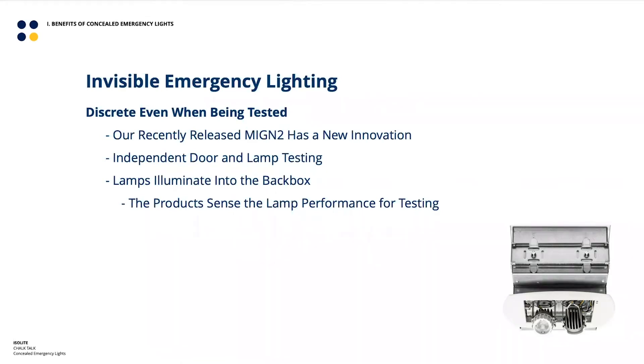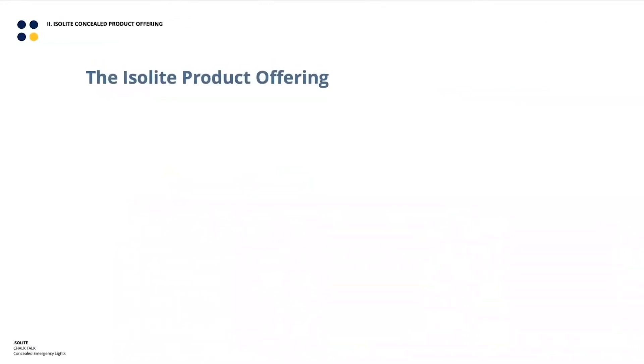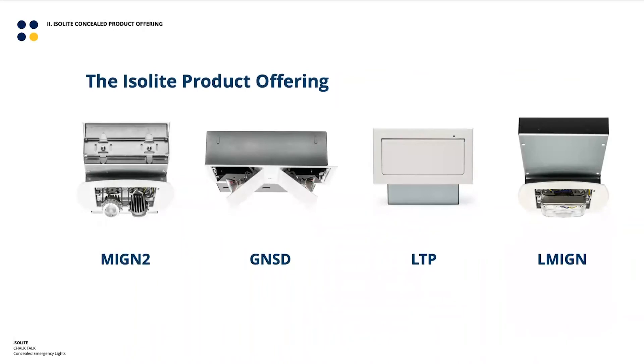That's a pretty interesting way to solve the ugly-lights-into-the-space problem. In terms of our product offering, we currently have four different versions of concealed emergency lights. We still offer the old MIGN, the one the MIGN2 replaced. For walls, we have the MIGN2 and the LMIGN. For the ceiling, we have the GENI (GNSD), the original concealed emergency light. And the LTP is a special case we'll talk about shortly.